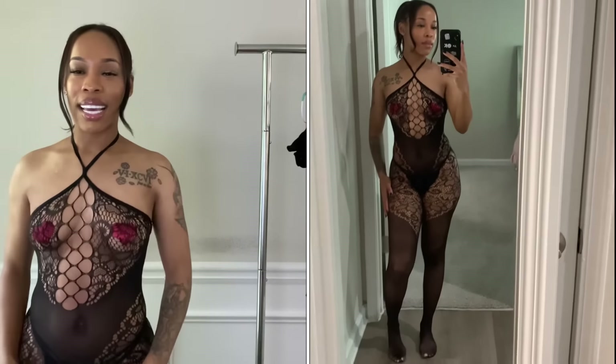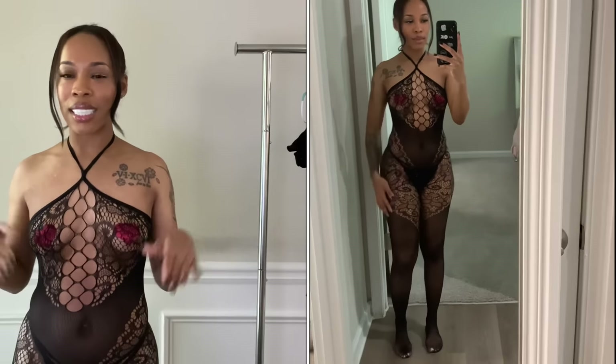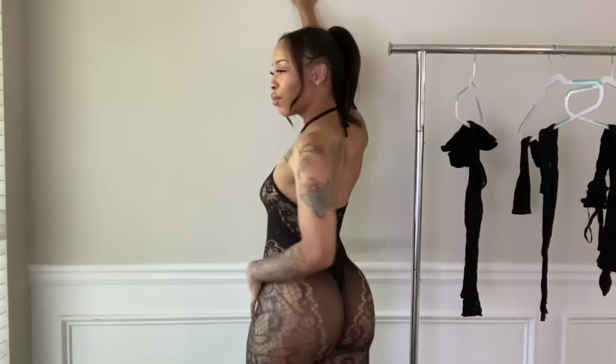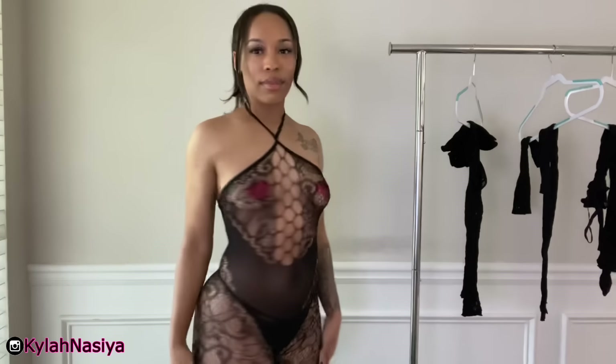So this is the first lingerie piece. As you guys see in the video right here, it is a jumpsuit and my feet are actually inside the jumpsuit — that is really cool. I've never had a lingerie piece like this before. It's super sexy and I'm gonna come close so you guys can see the material and the design. I am going to give you guys a 360. Super cute.